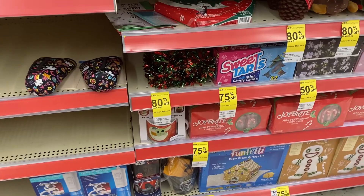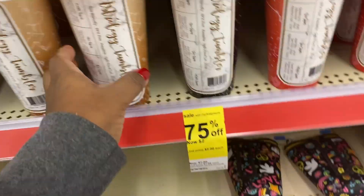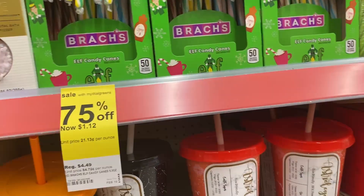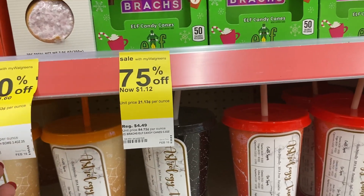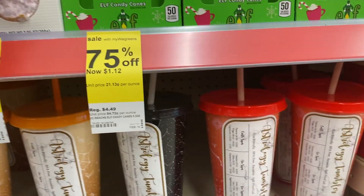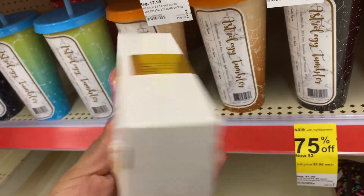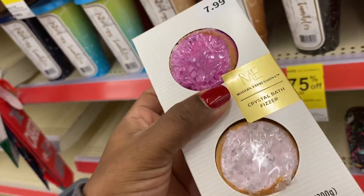They still have these little cups right here for two dollars — the little tumblers. They have candy canes for a dollar and 12 cents. They have these little bath bombs right here for a dollar and 60 cents. I think I am going to grab some of these — I think that is a great deal.